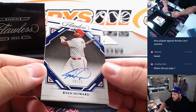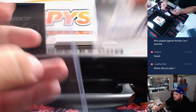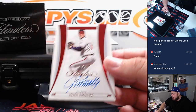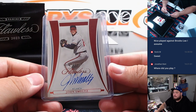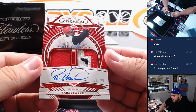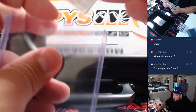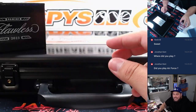Then we got a Ryan Howard, 8 of 15, for the Phillies. We got two more guys. We have a John Smoltz for Atlanta, 20 out of 20 — Atlanta's off to a good start in this box. And then we got a Barry Larkin, 20 out of 20, Cincinnati Reds, going to Tristan.